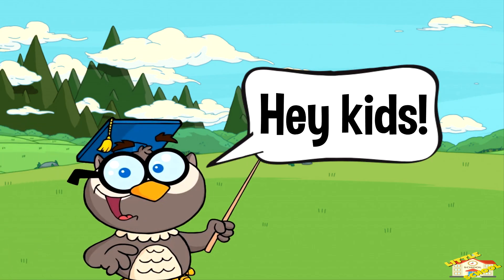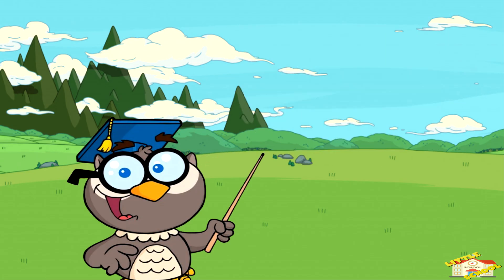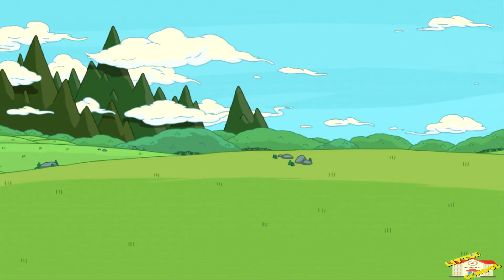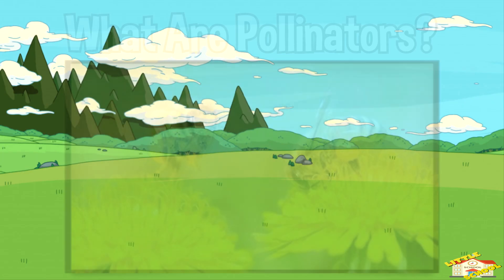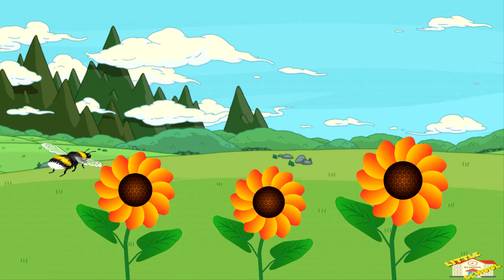Hey kids! In today's video we'll be learning about pollinators. Are you ready? Let's begin. Pollinators are animals and insects that help plants make seeds and grow new plants. They do this by moving pollen from one flower to another.